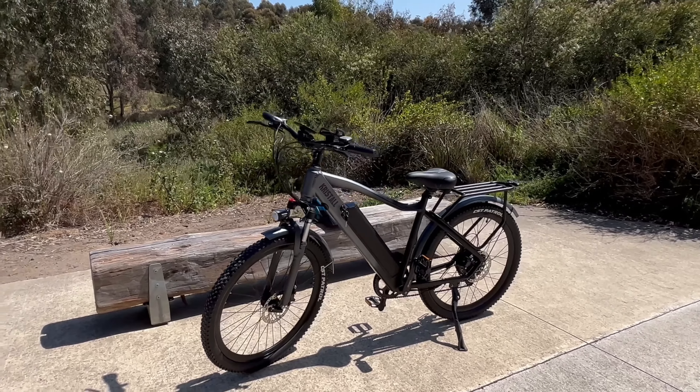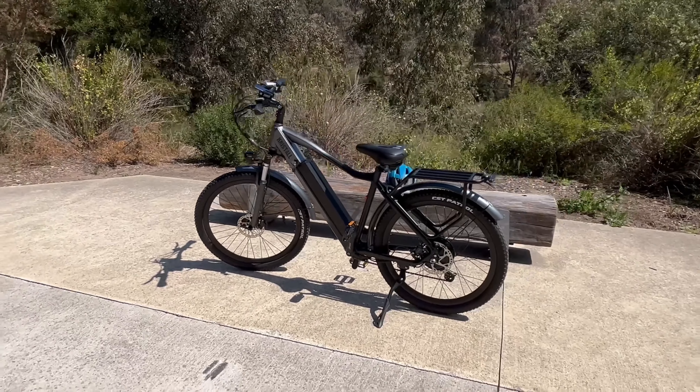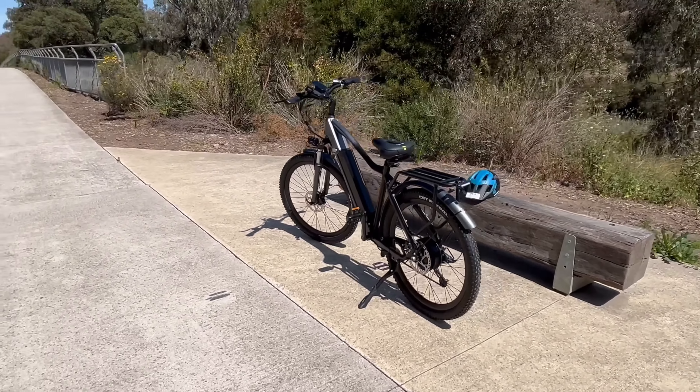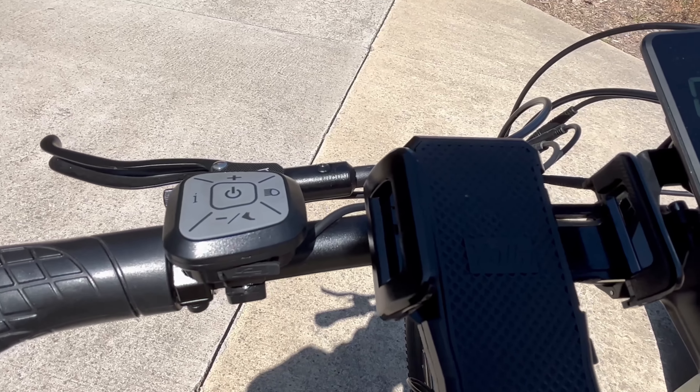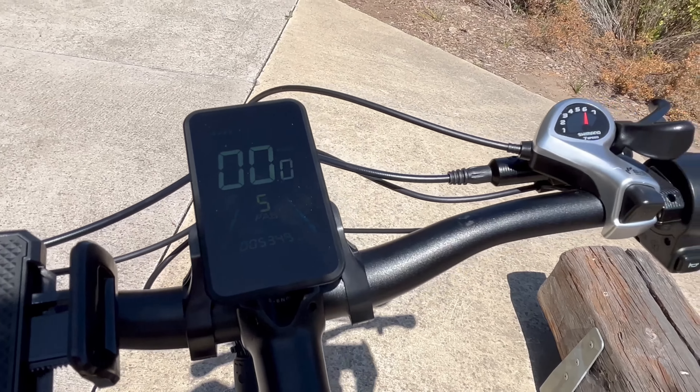Value for money? This bike is a steal! It performs with the big boys but won't break the bank. Whether you're a pro or new to the game, this is your ticket to epic adventures. Hope you enjoy!